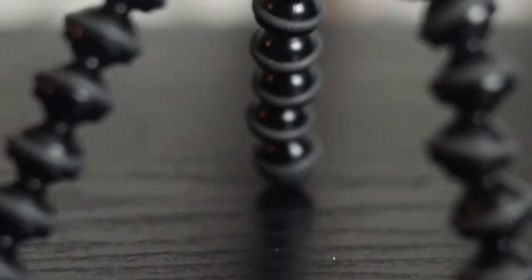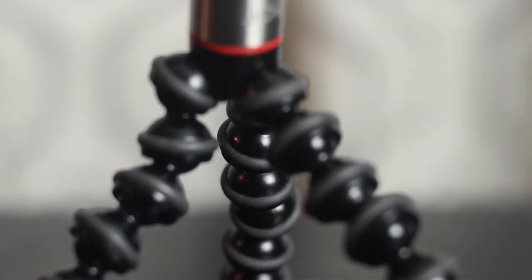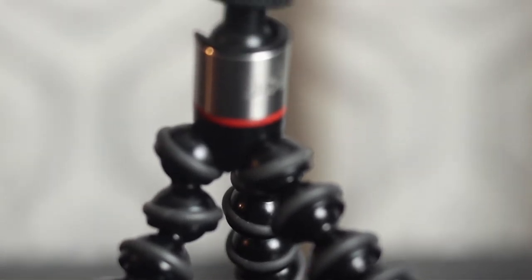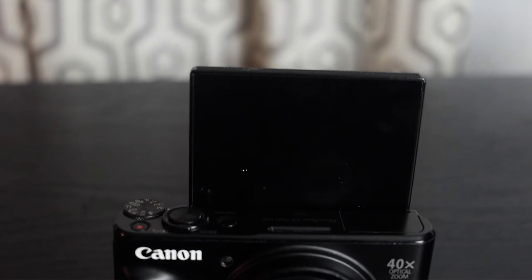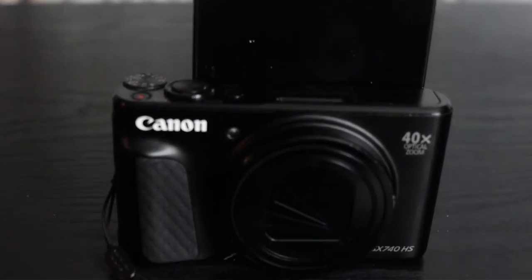I got a Joby GorillaPod for my camera. Talking about the camera — we got a Canon PowerShot SX740HS. Not the best camera in the world, but it gets the job done. One click and she is up and running and ready to snap some pictures.